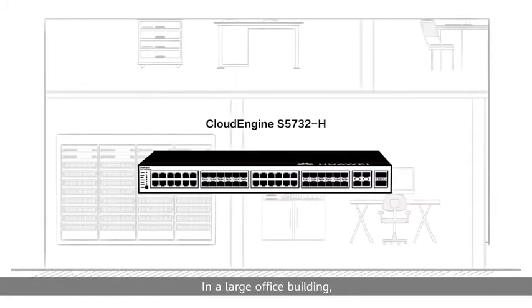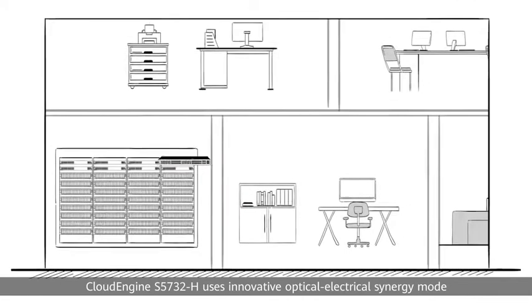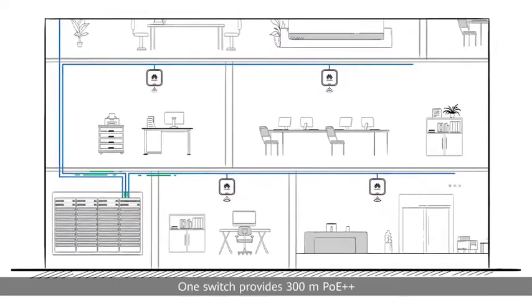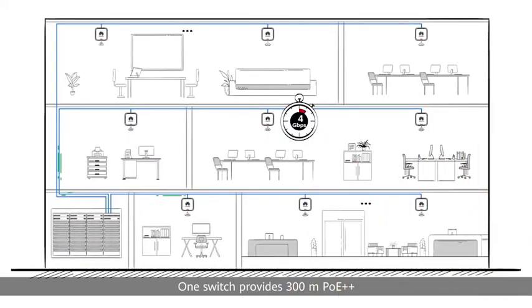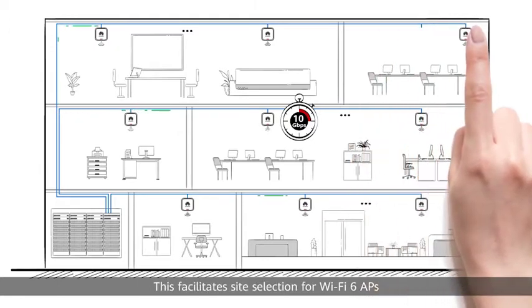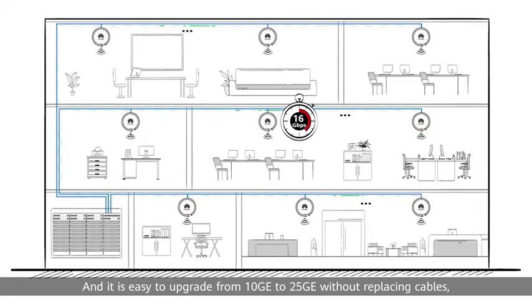In a large office building, Cloud Engine S5732H uses innovative optical-electrical synergy mode and a hybrid cable to deliver tangible benefits. One switch provides 300-meter PoE++ and 10 gigabits per second uplinks for up to 24 Wi-Fi 6 APs. This facilitates site selection for Wi-Fi 6 APs and simplifies Wi-Fi planning and deployment. It is also easy to upgrade from 10GE to 25GE without replacing cables.